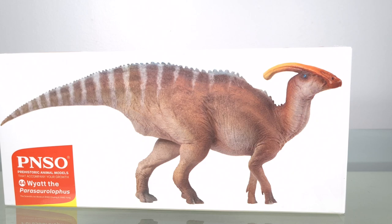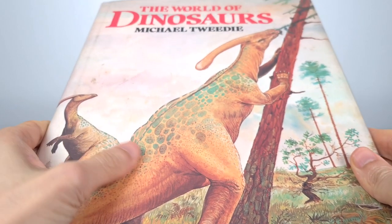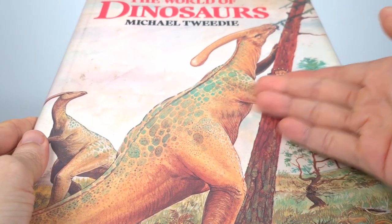I have an extra soft spot for this animal, because when I was a little kid, the book that got me hooked on dinosaurs — which I'd borrow at least 10 times a year from the library — was this one. And guess who's the cover girl.